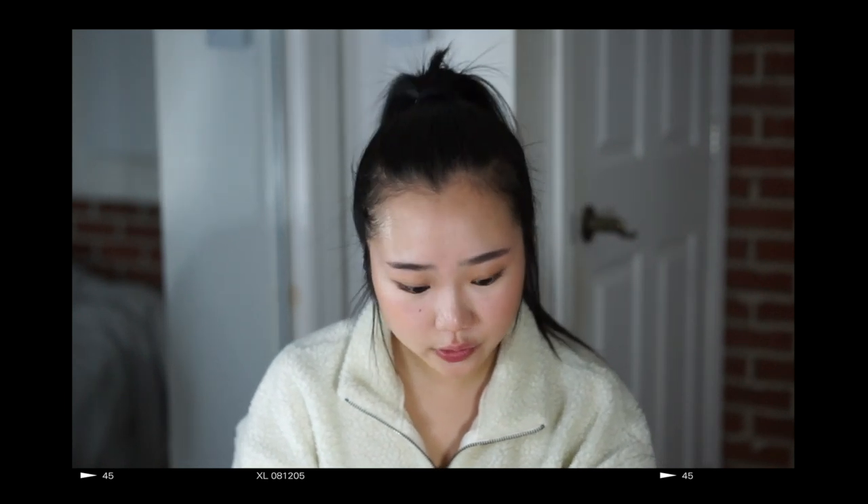Today I'm filming for you guys this first haul, first impression of Boohoo. A huge thank you to Boohoo for working on this partnership with me. Also don't forget to shop the spring collection — all the links to every product will be linked down below in the description box.